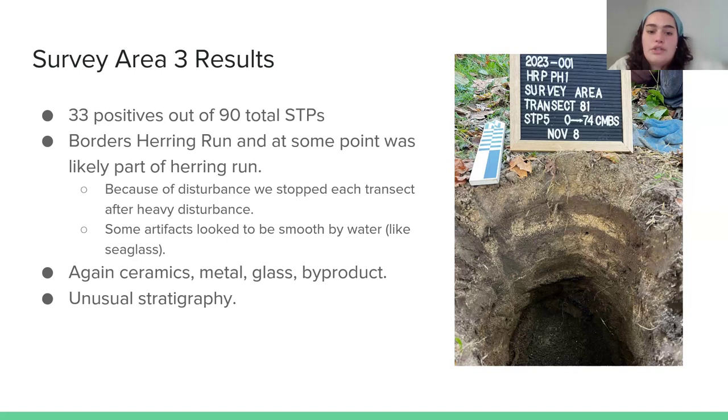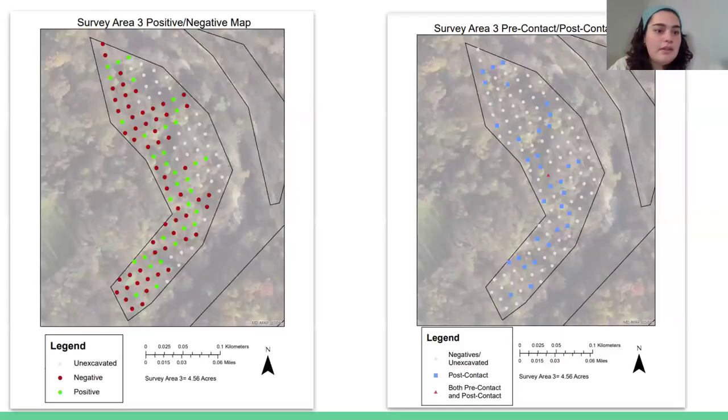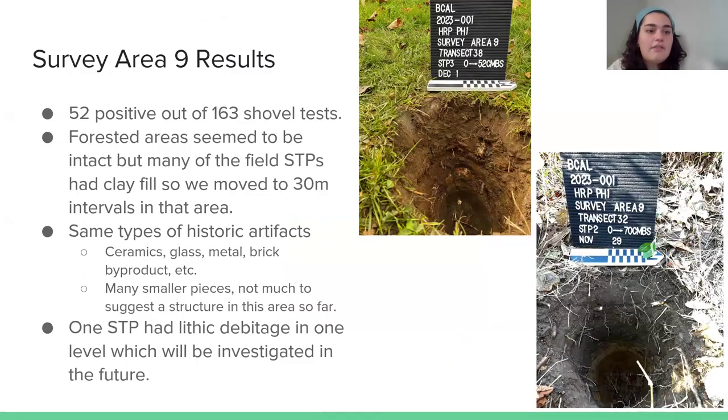We did find artifacts in this area, but it's hard to say if they were in the intact context in which they were originally used, because of this heavy disturbance and the unusual stratigraphy. When we hit those really sandy disturbed shovel test pits, we stopped the transect we were working on — that's why some areas are marked as unexcavated on the positive/negative maps. But it still gives us a sense of what was there and where.